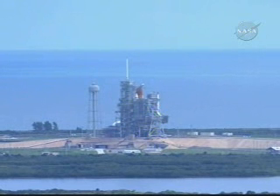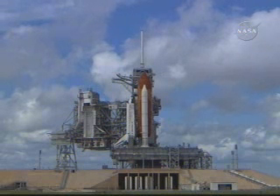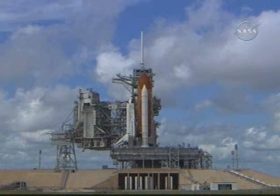T-minus 40 seconds. Transferring to orbiter internal power. Coming up on a go for auto sequence start. T-minus 31 seconds, auto sequence start. And we have a go for auto sequence start.